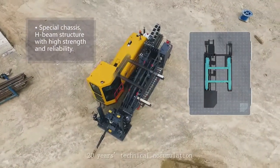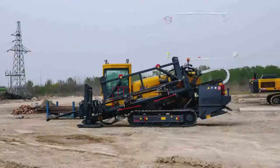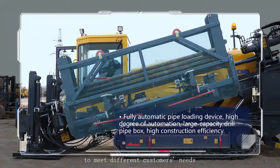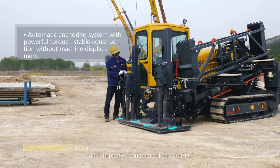With 20 years of technical accumulation and a special HDD structure, these rigs offer reliable quality and long service life. Flexible configuration meets different customers' needs, reducing labour intensity and improving construction safety.